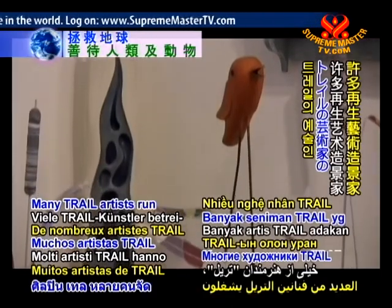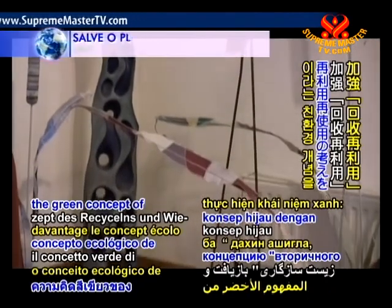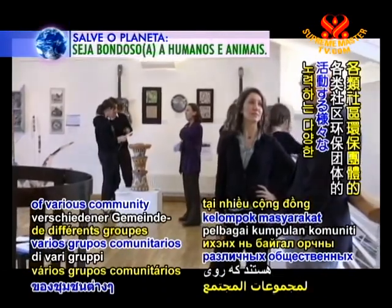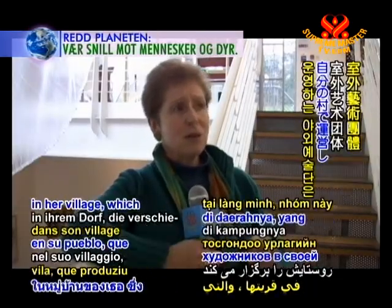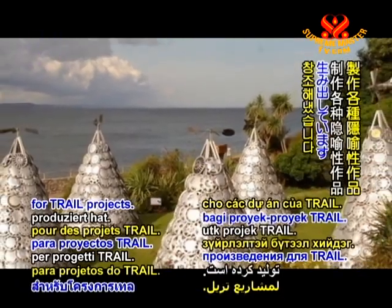Many TRAIL artists run workshops for the public to reinforce the green concept of recycle and reuse. Many of them are also the leading force of various community groups that work on environmental issues. Jill Grattricks is running an outdoor art group in her village which has produced various metaphorical pieces for TRAIL projects.